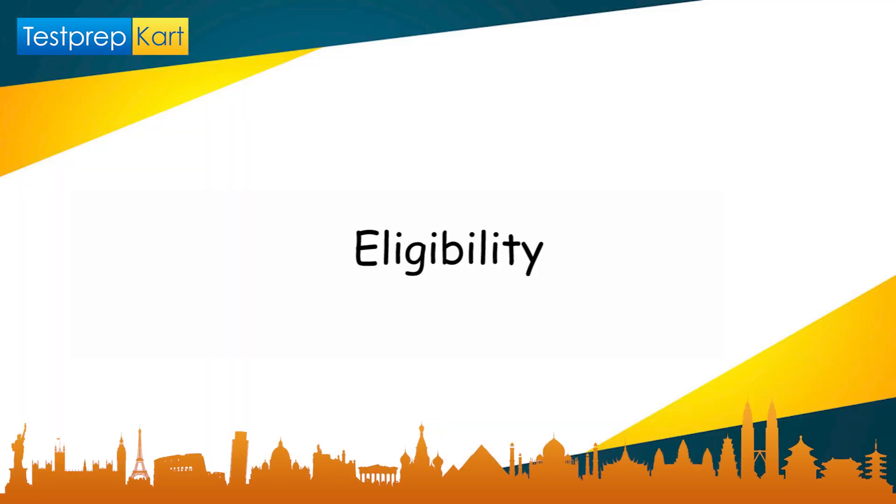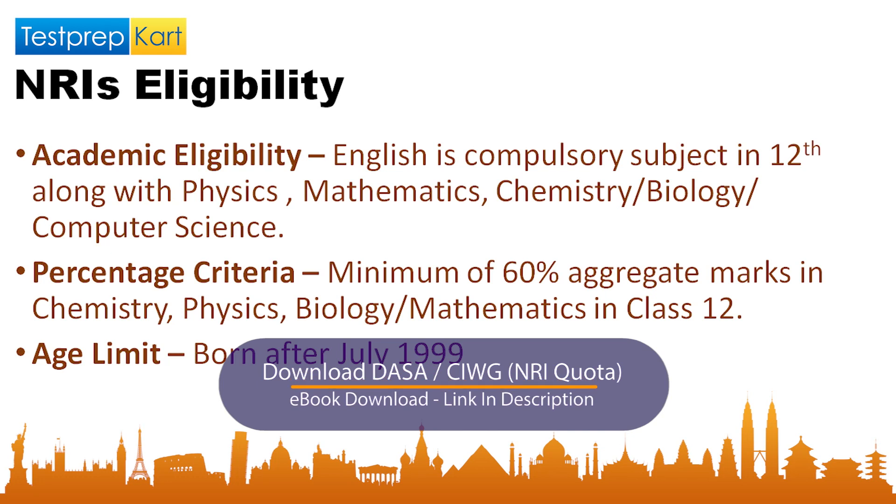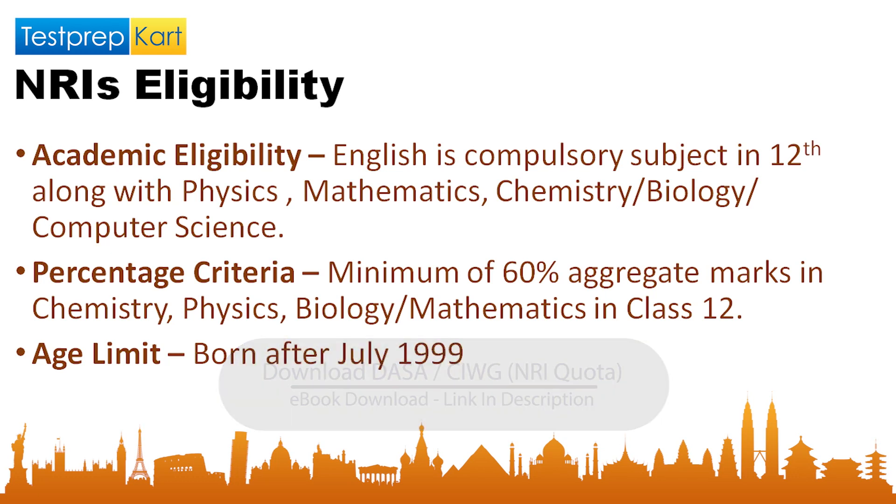For NRI eligibility in VITEEE, the academic eligibility requires that English, Physics, and Maths be compulsory subjects in Class 12th, along with one optional subject from Chemistry, Biology, Biotechnology, Computer Science, or Electronics. Candidates should have passed Class 12th with a minimum of 60% in Physics, Maths, and whichever optional subject they have chosen from those five.